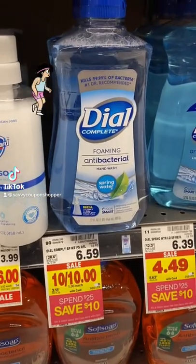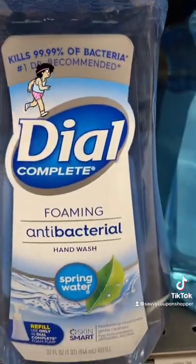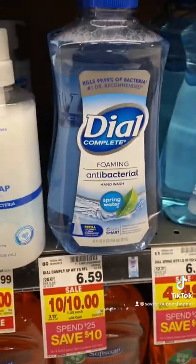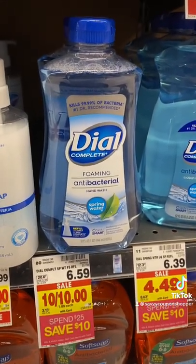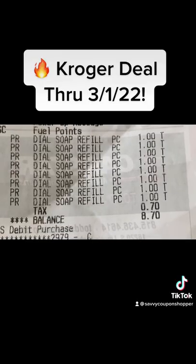Check out this great deal at Kroger. This is an amazing deal on the refill bottle of the Dial Complete Foaming Hand Wash in spring water. It's regularly $6.59, and it's $1 each with the 10 for $10 sale through March 1st. This is a total stock-up deal — 32 ounces for a dollar is an amazing deal.